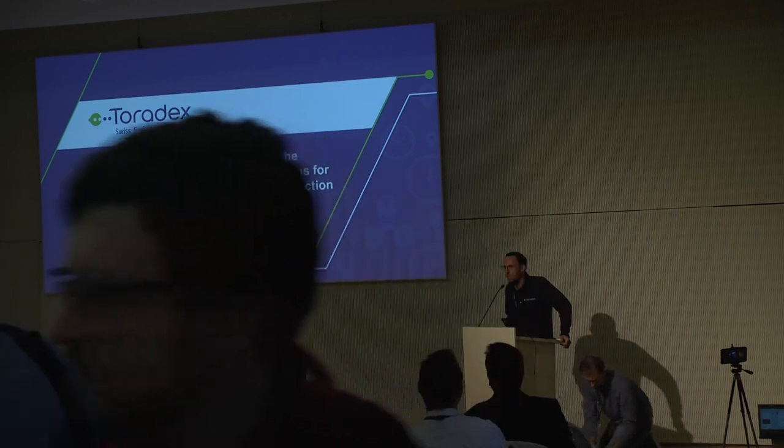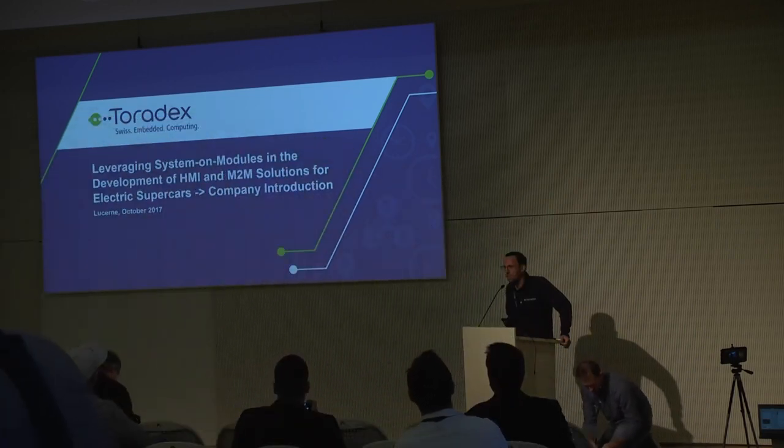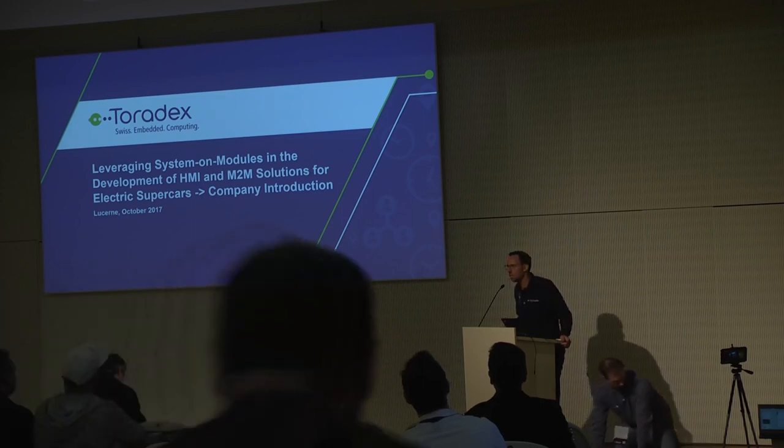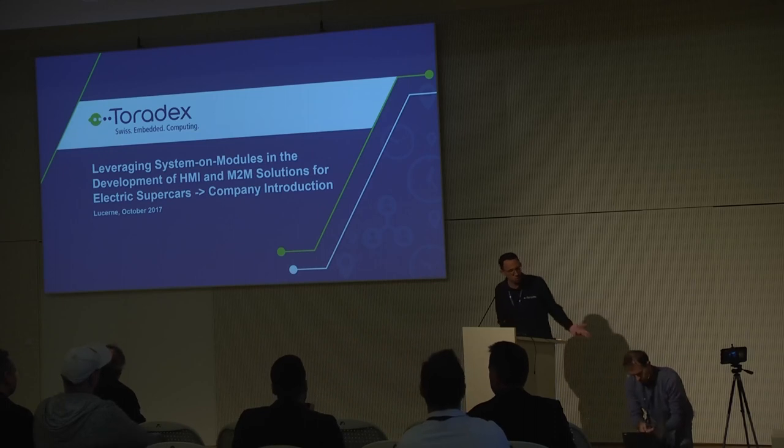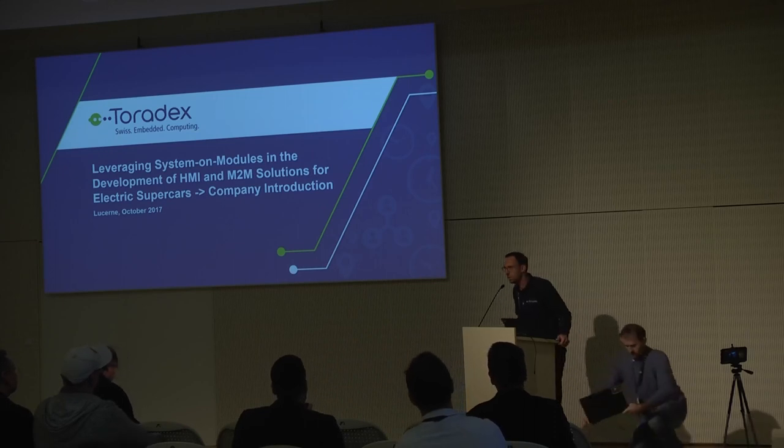All this is done based on the hardware of Toradex and I just want to give you a very short overview about the company Toradex. After that I hand over to Thomas who is from Rimac and he will show you the details.